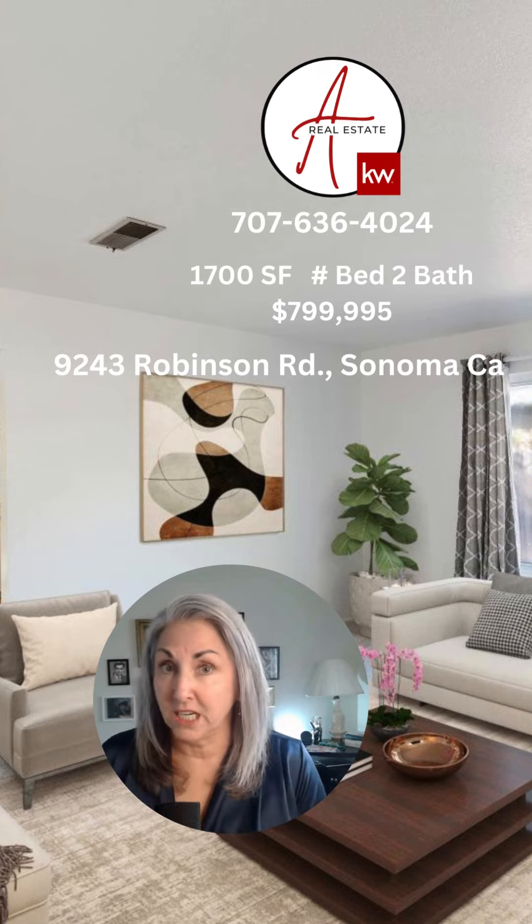So it's in a great area, a great neighborhood, and this is a great example of the $800,000 mark — $799,995 — here in Sonoma in December 2023. Knock on my door next Friday because business is open.